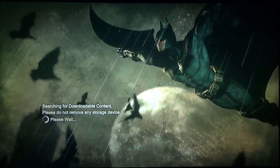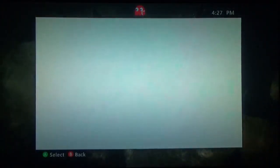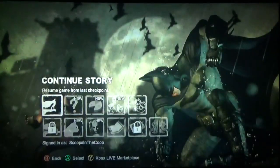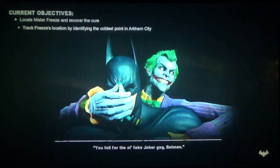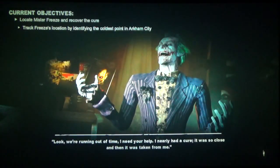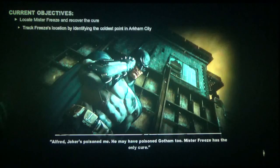So here we go, let's get right into this. Here we are in the industrial district — let's just resume from the last checkpoint. We have to locate Mr. Freeze and recover the cure for the sickness that Joker has, and now Batman has, and that maybe all of Gotham has at this point. We have to track the location by identifying the coldest point in Arkham City.